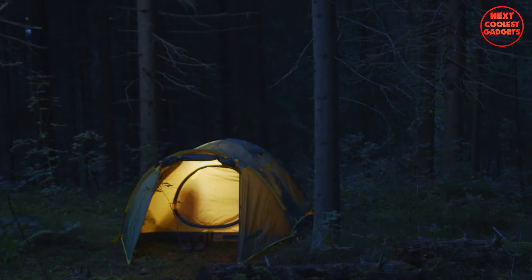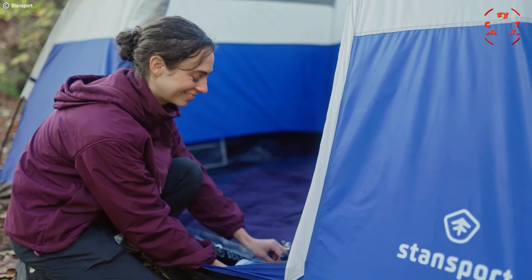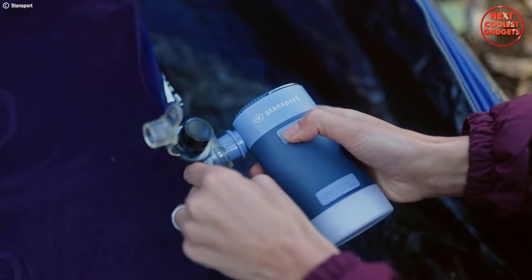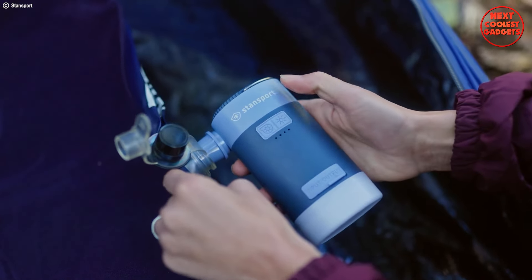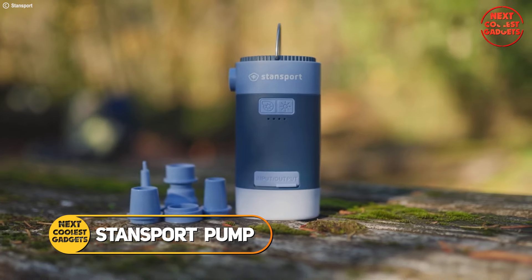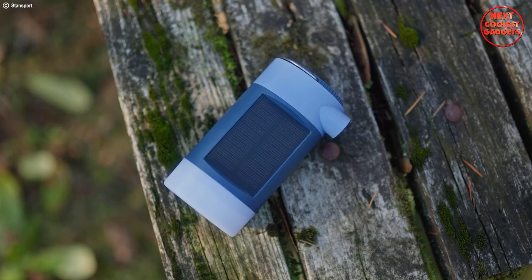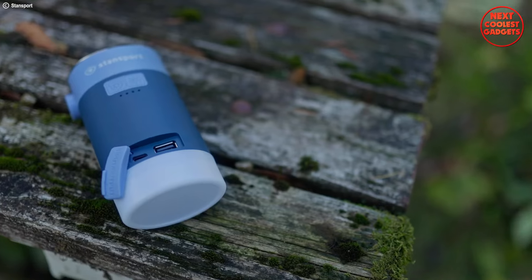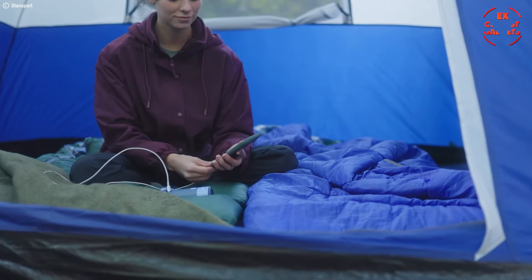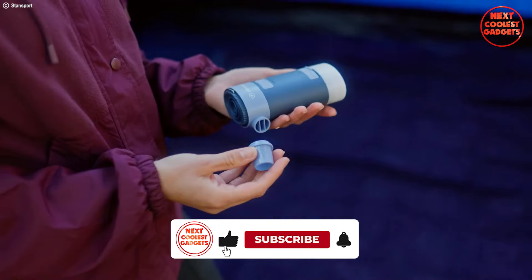Imagine you're on a camping trip, ready to relax by the fire, but first you need to inflate your air mattress. With a traditional pump, that means finding an outlet or wrestling with bulky batteries. But with the Stansport Solar Rechargeable Pump, inflation is a breeze. Never get caught with a dead battery again — solar power for off-grid adventures, USB-C charging for on-the-go convenience. No matter where you roam, you'll stay powered. This handy device is more than just a pump.